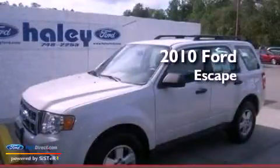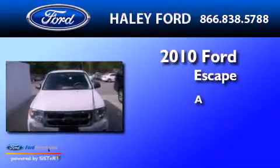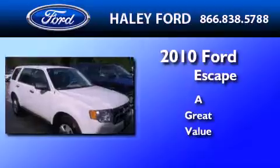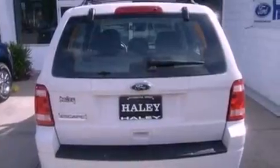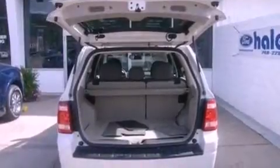This is a 2010 Ford Escape. Its top features include air conditioning, cruise control, full power accessories, a CD player, a multi-link rear suspension, a four-wheel independent suspension, aluminum wheels, a low tire pressure indicator, and a rear window defroster. And this vehicle has less than 40,000 miles.